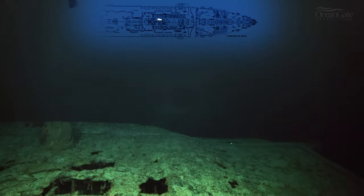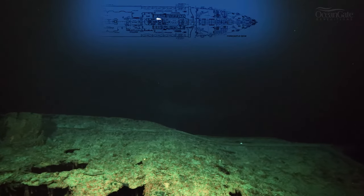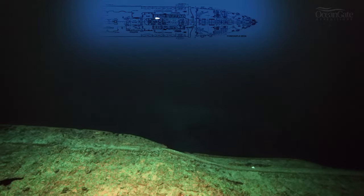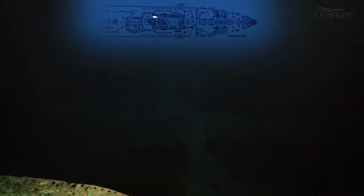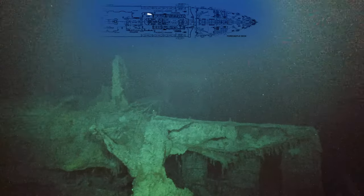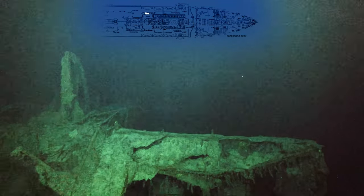We are now approaching the void or open space of the remains of the Grand Staircase. There's nothing to see of the Grand Staircase — it was completely destroyed in the sinking — so all we have is just a gaping hole going down into the ship. That small wall on the right is actually the entrance to the Grand Staircase, the first class entrance which brought you into the Grand Staircase area.